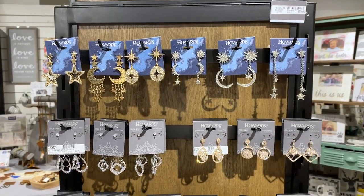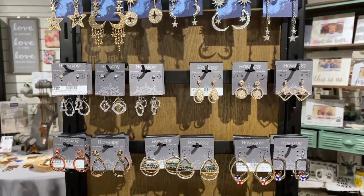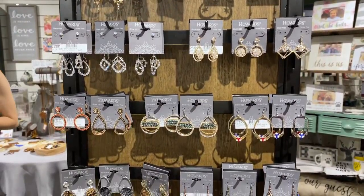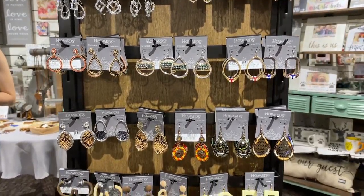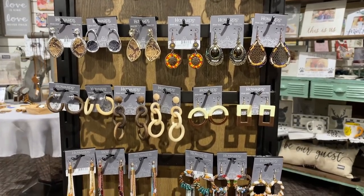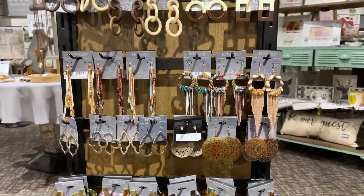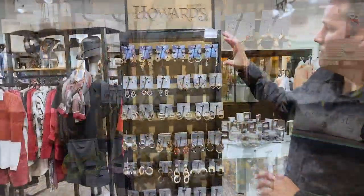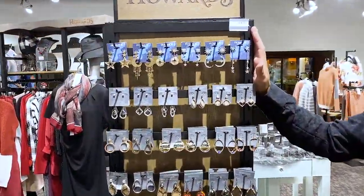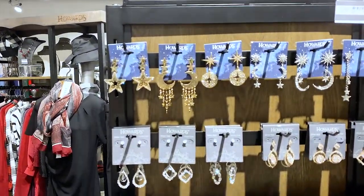Earrings have always been a super strong category for us — everything from ear scents and stud buds to dazzlers, to a wonderful collection of fashion earrings. What you're going to see is a wonderful mix of textures, colors, finishes, and designs. First and foremost, we created what we're calling a celestial group. It's a wonderful mix of stars where no two designs are alike.